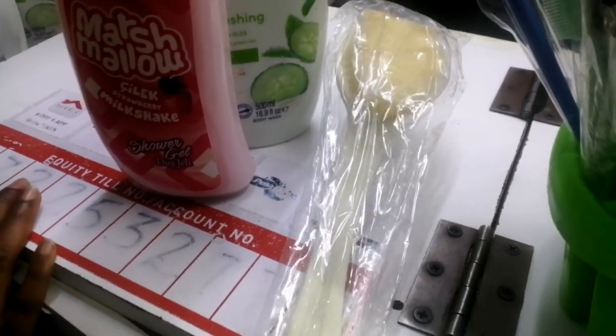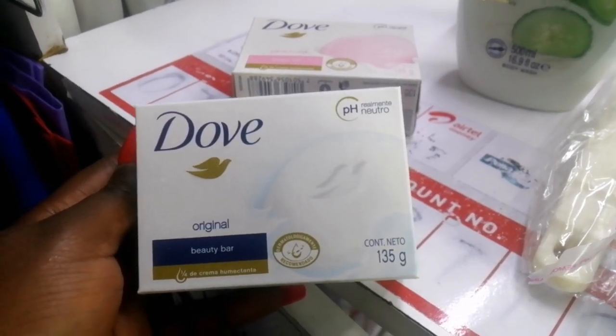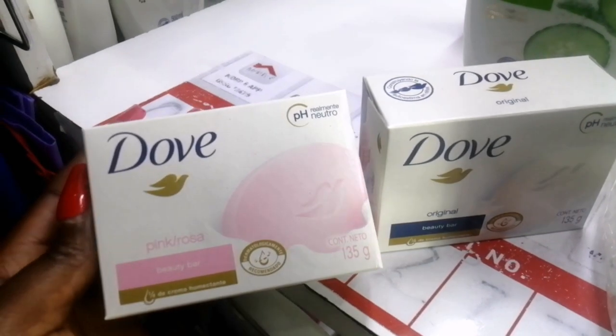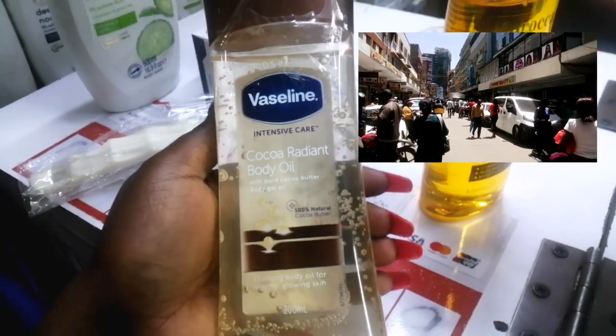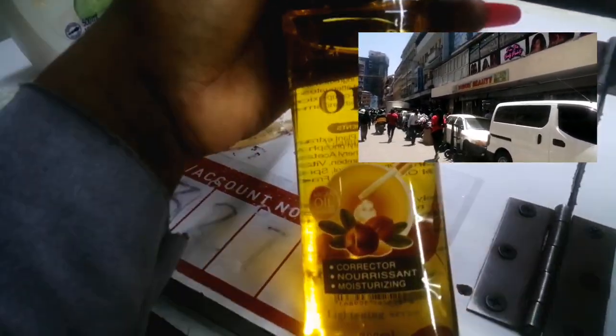Hey guys, welcome to another video where I'll be showing you where to get affordable body care products. This shop is located in Dubois Road and it's called Dubois Beauty. Once you get in, you'll find some stairs and as you go down, the second shop on the left is where I got the products from.